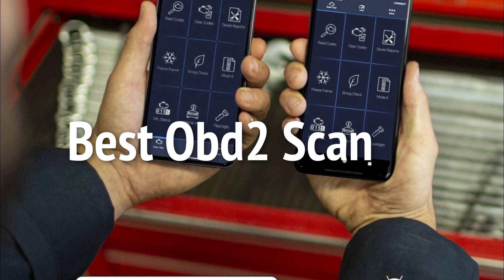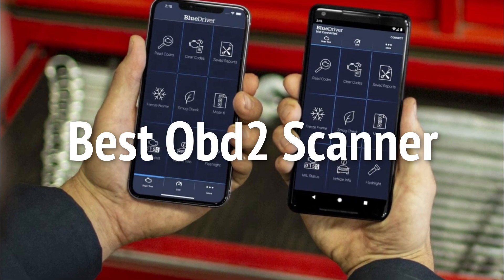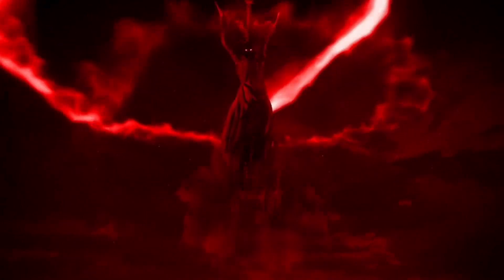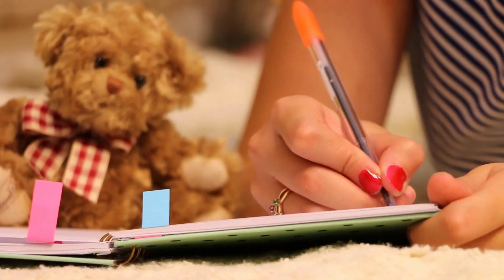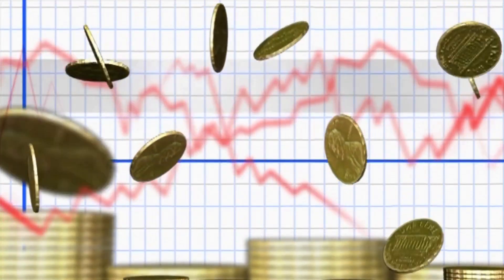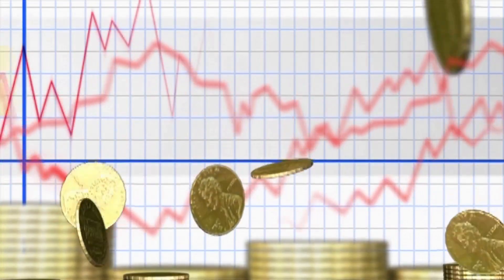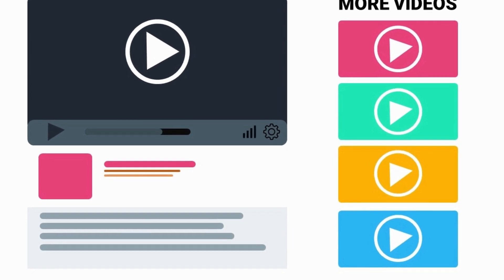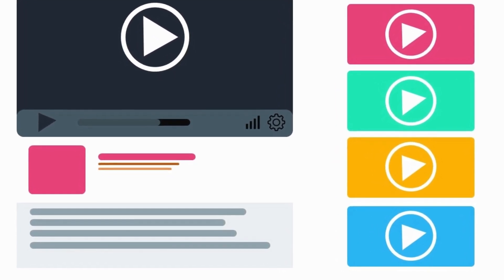In this episode, we are looking at the best OBD2 scanner on the market for every price range. Through extensive research, I have put together a list of options that will meet the needs of different types of buyers. So whether it's performance, price, or particular use, we have got you covered. For more information on the products, I've included links in the description box below which are updated for the best prices.